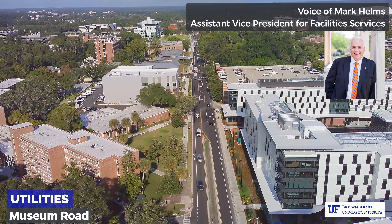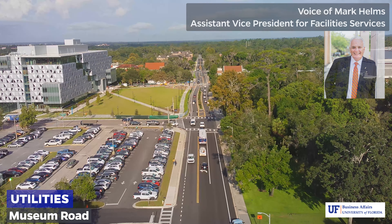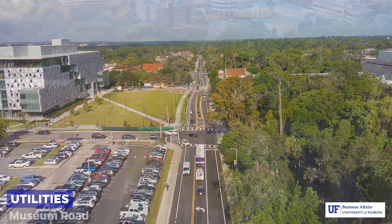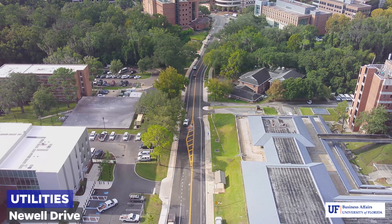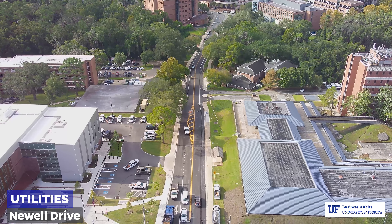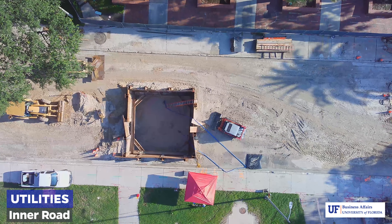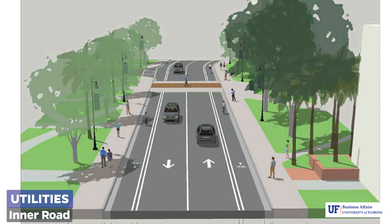Electricity, chilled water, steam, domestic water, waste water, natural gas, and stormwater distribution are critical to campus operations supporting the research and educational mission of our institution. Aging infrastructure necessitated recent projects focused on modernizing the underground distribution network on our campus. The completion of this work will result in improved utility distribution infrastructure, providing a solid foundation for resilient, reliable operations as the University continues to expand its building footprint.